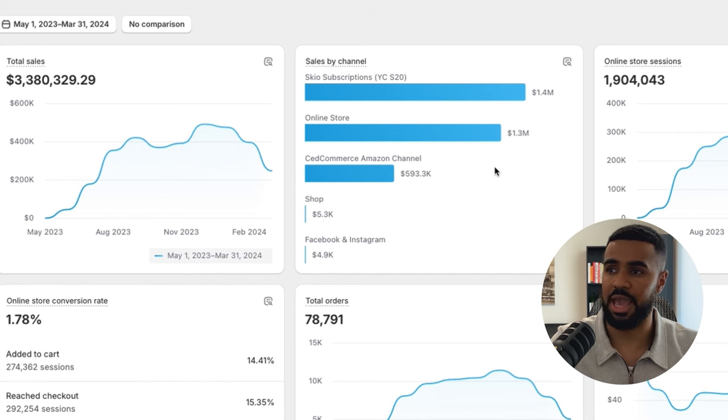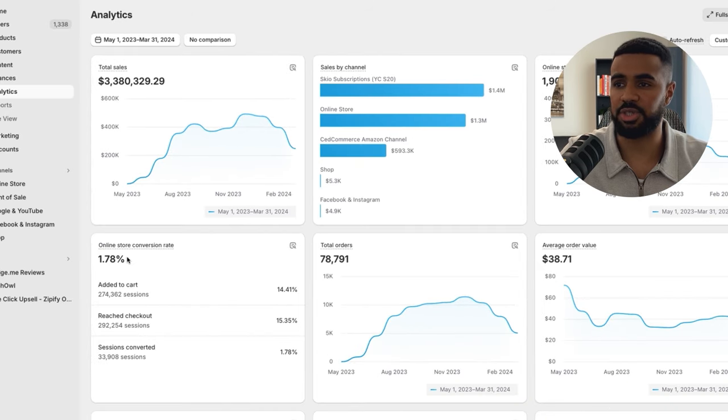Next, you can see Amazon contributed to our sales as well. Previously, I was not a big fan of Amazon because they keep all the customer data, which is obviously super valuable. But after being on Amazon and seeing what's possible, I'm a huge advocate for all brands to actually be on Amazon and capture traffic from people that may not have otherwise bought from you — because there are some people that just like buying from Amazon. You can also see our conversion rate. We're currently sitting at a 1.78% conversion rate, which is something we're constantly working on.